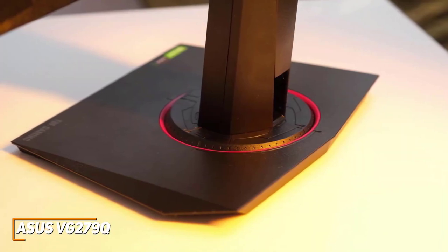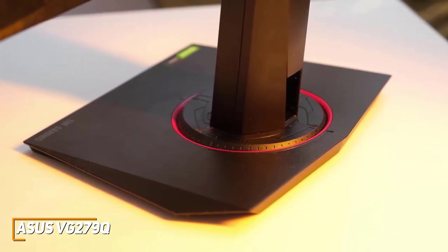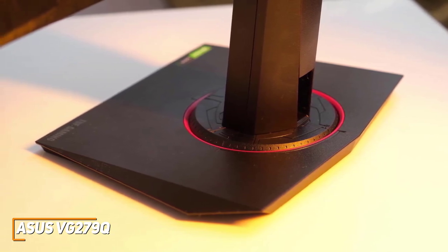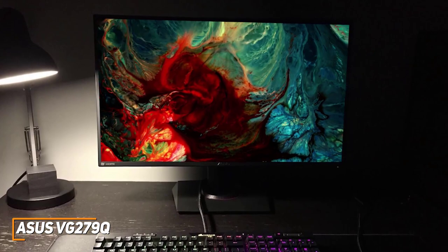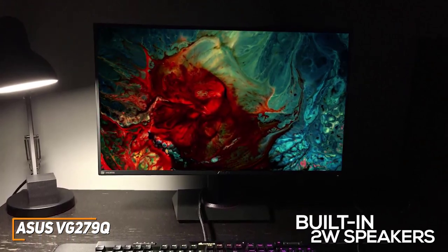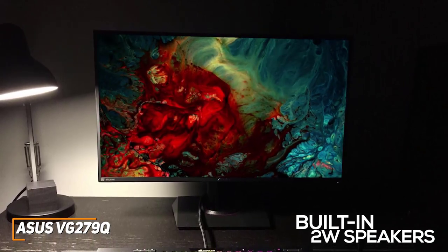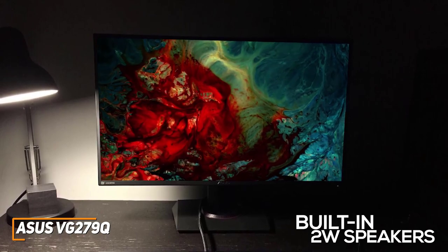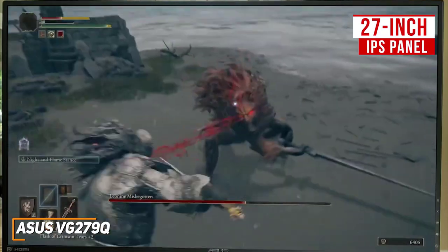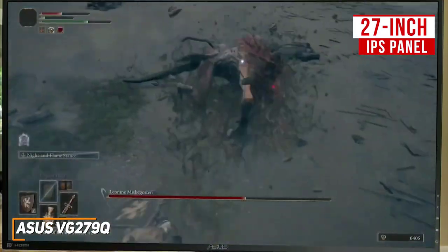The stand is also simple, but it does a solid job supporting the monitor and offers a full range of ergonomic adjustments, so you can easily find a comfortable position while gaming or watching content. Unlike the previously mentioned BenQ Zowie XL2411K, it comes with two built-in 2W speakers that deliver reasonably good sound quality for the size, though dedicated gamers would likely be better off using a quality headset. The 27-inch IPS panel offers good viewing angles, an anti-glare matte coating to reduce reflections, and vibrant colors.